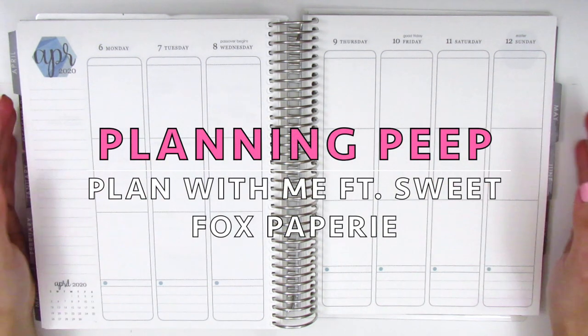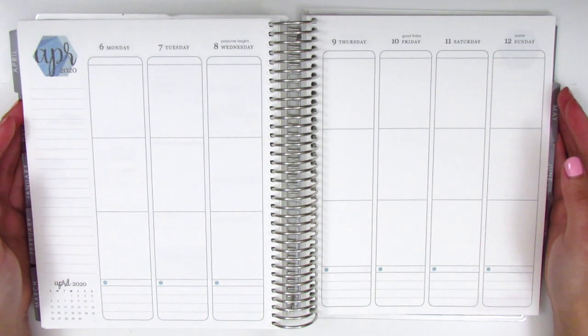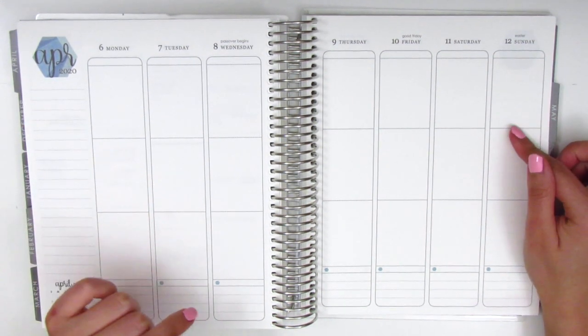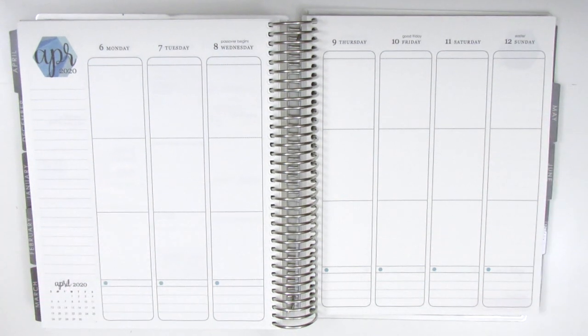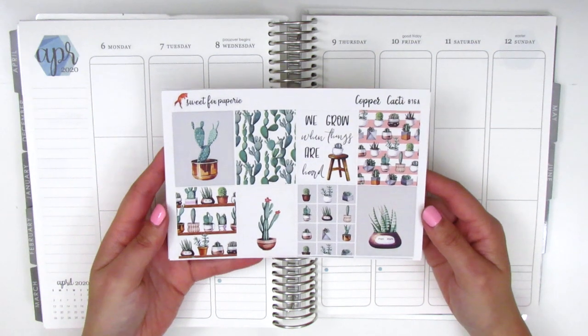Hi everyone! This is Sheri from Planning Peep and welcome back to my channel. Today I'm going to be doing my memory spread for last week, which was April 6th through the 12th, and I'm going to be using this copper cacti kit from Sweet Fox Paper Re.